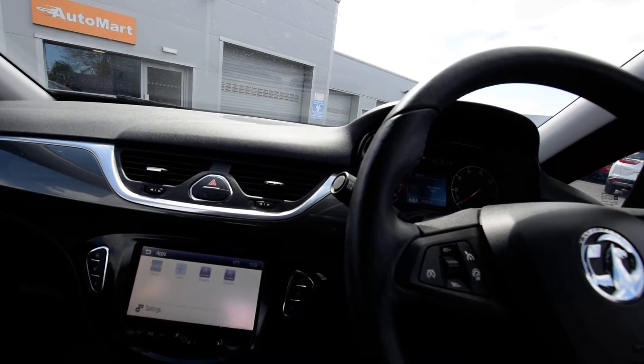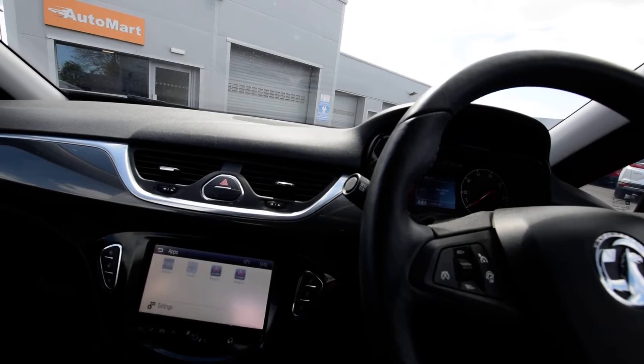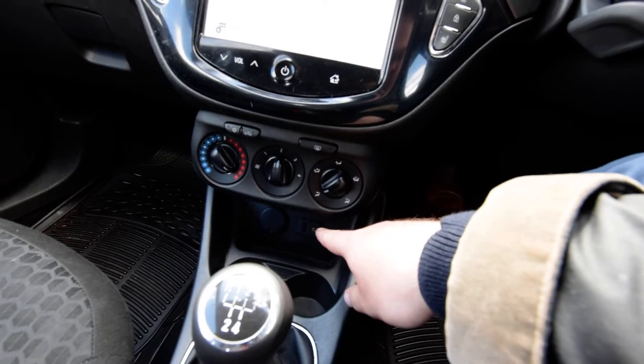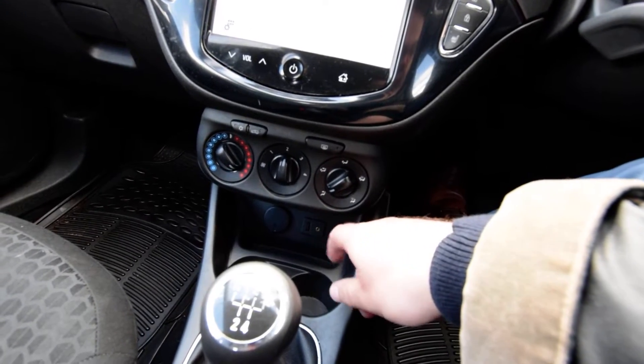It also has rain-sensitive wipers. Air conditioning operation down here as well, and there are additional inputs at the very bottom for auxiliary or via USB.